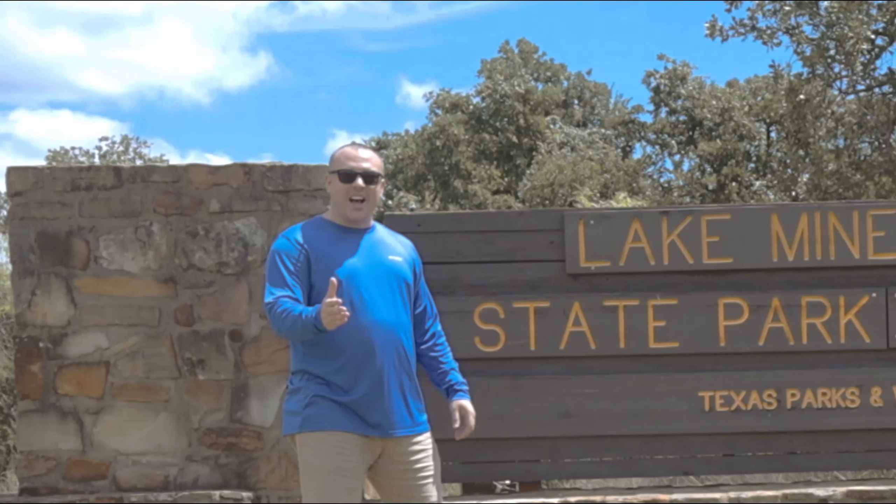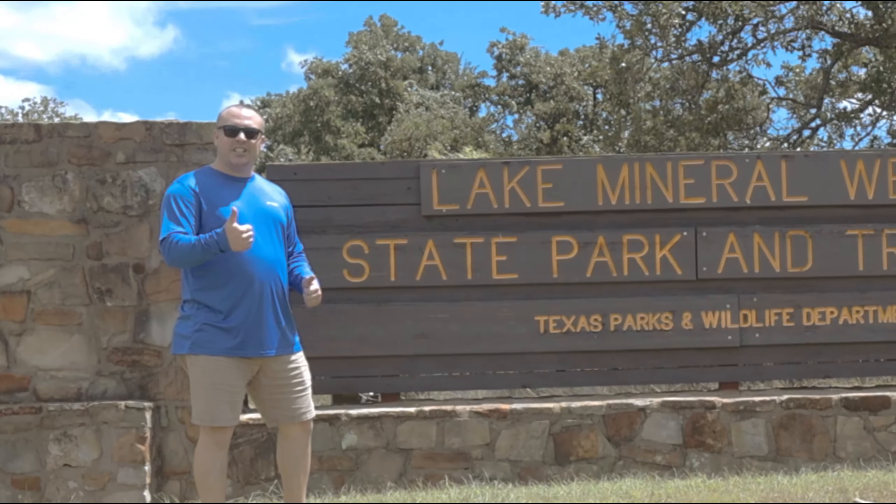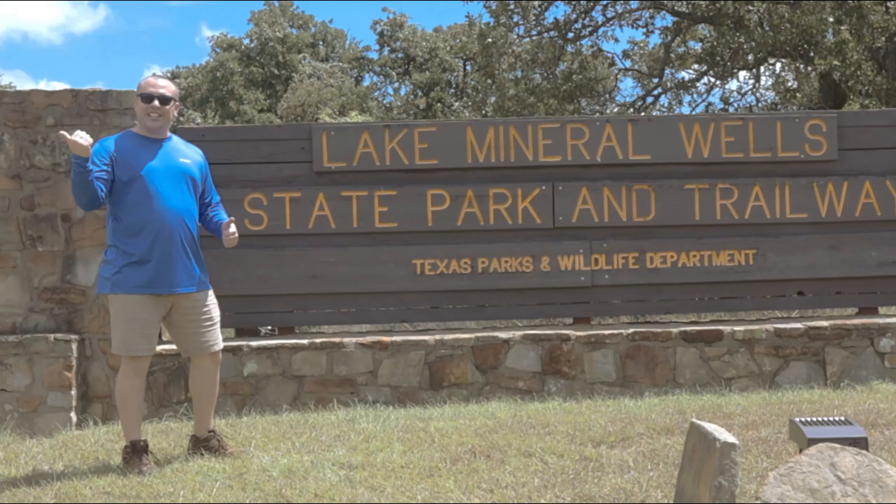Welcome back to Mr. S Travel Quest. Today we're visiting Lake Mineral Wells State Park. We're gonna go over the entrance fee of the park, points of interest and trails, and finish it off visiting the lake. Come join us.